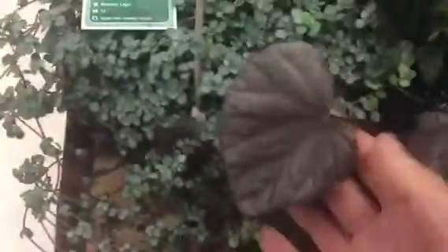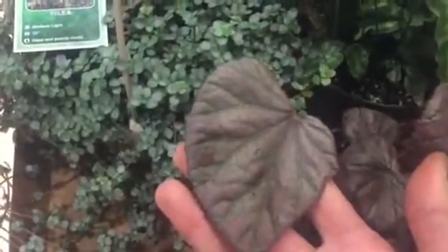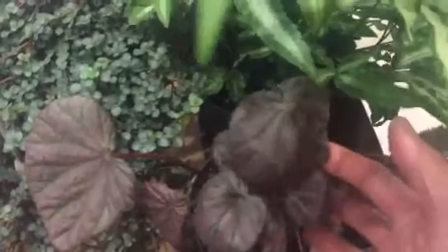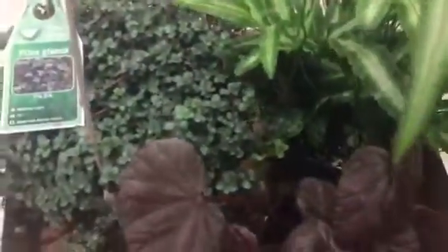Next one is a Begonia Rex, it's $9.99. I just love the foliage honestly — I'm not crazy about Begonias, that's why you didn't see any in my houseplant tour, but this one really caught my attention. I don't grow houseplants for flowers; I grow them for their foliage because I don't know when they're going to flower and I want to enjoy them throughout the year.